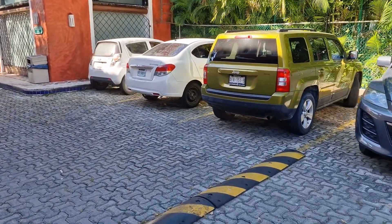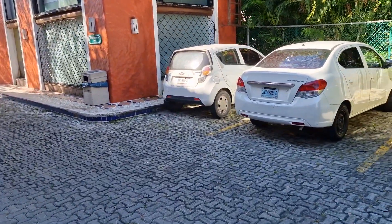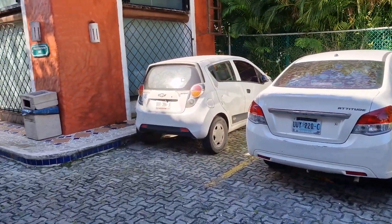Good morning guys, welcome back to the channel. It's John here and we are in Mexico of all places this morning. I thought we'd just have a quick look at some of the cars in a Mexican car park.